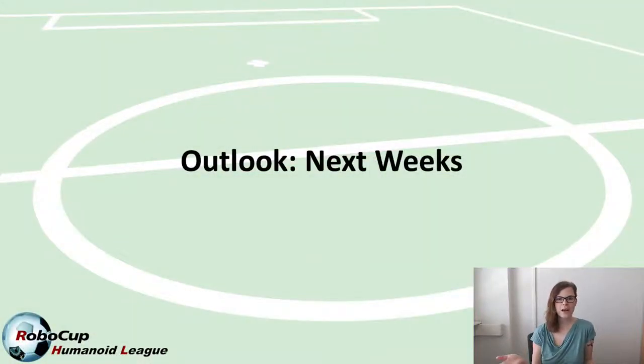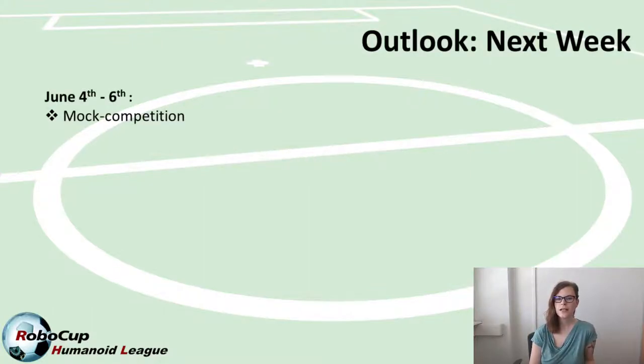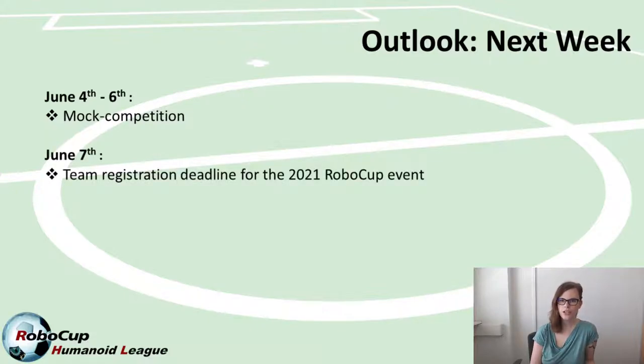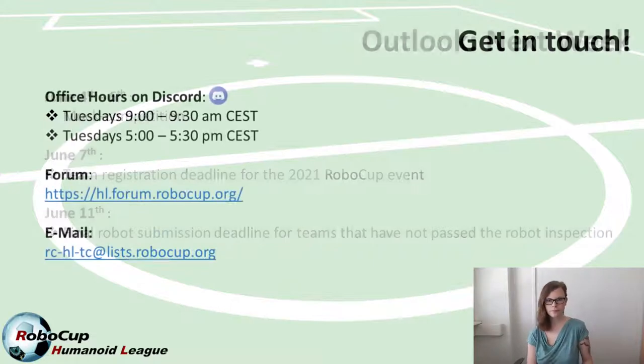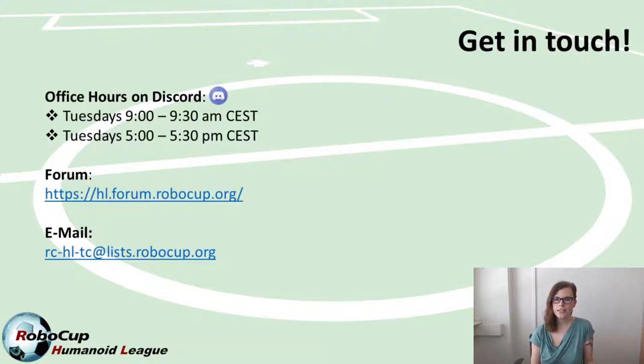That's it for updates from the last two weeks. Here is a short list of upcoming deadlines: the mock competition is this weekend, June 4th to 6th; on June 7th — next Monday — is the team registration deadline, so make sure your team is registered for the official RoboCup event; and on June 11th is the final submission deadline for robot models, for teams that do not yet have their model approved.